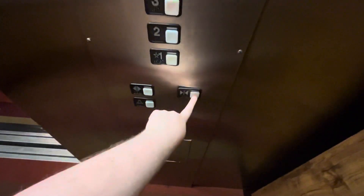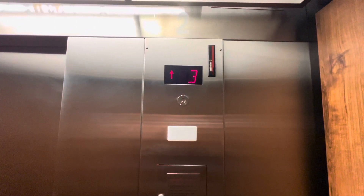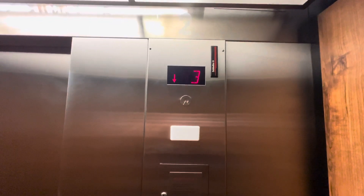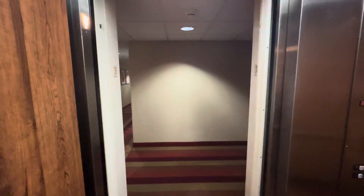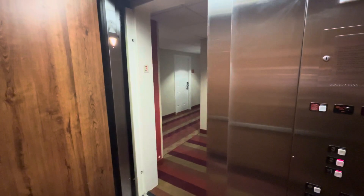Let's go up to three. Let's go to two-in-one. Let's get a cab view. Pretty nice elevator.